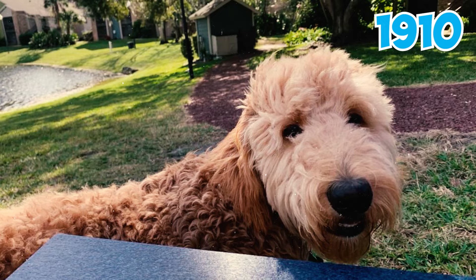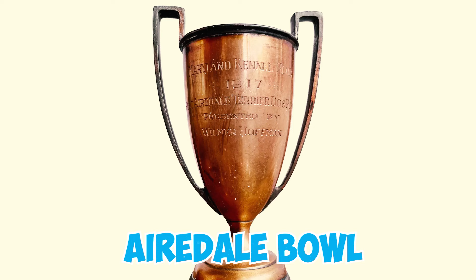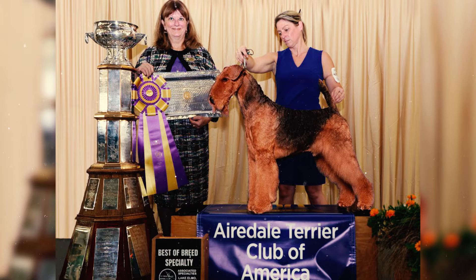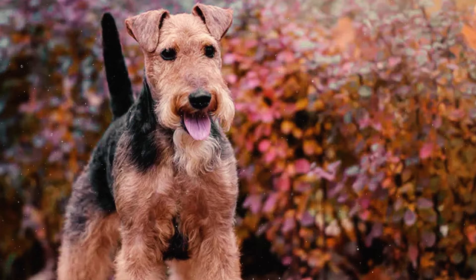In 1910, the Airedale Terrier Club of America introduced the Airedale Bull as an enduring trophy, a tradition that persists to the present day. This prestigious award is now displayed on a hardwood pedestal base, adorned with engraved plates featuring the names of the numerous dogs awarded best of the breed at the national specialties.